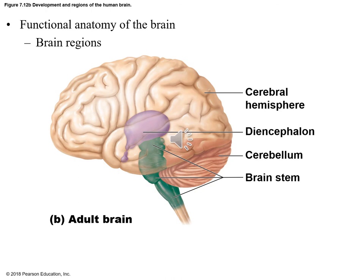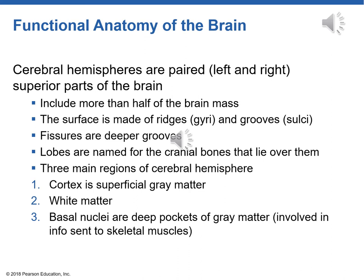The cerebral hemispheres are paired — left and right — they have most of the brain mass, with bumps called gyri and valleys called sulci. A really deep valley is called a fissure. The lobes are named after the cranial bones above them. The cortex — the outside lining — has a layer of gray matter, and inside that is white matter, with little pockets of gray matter involved with information sent to skeletal muscles.